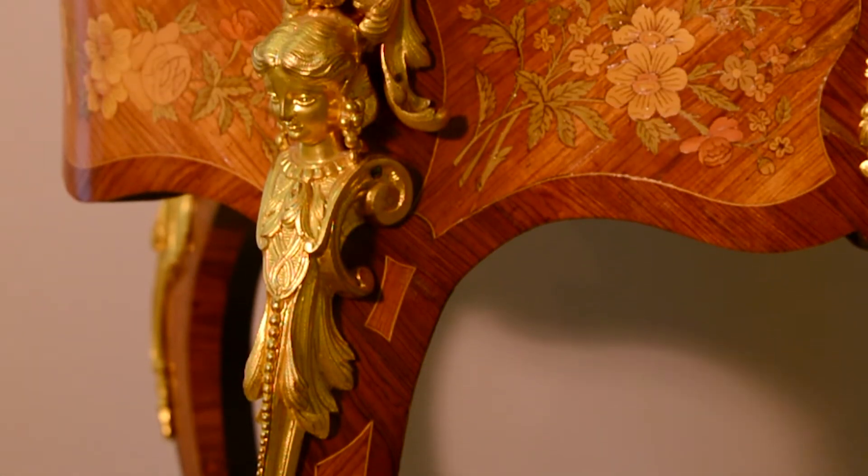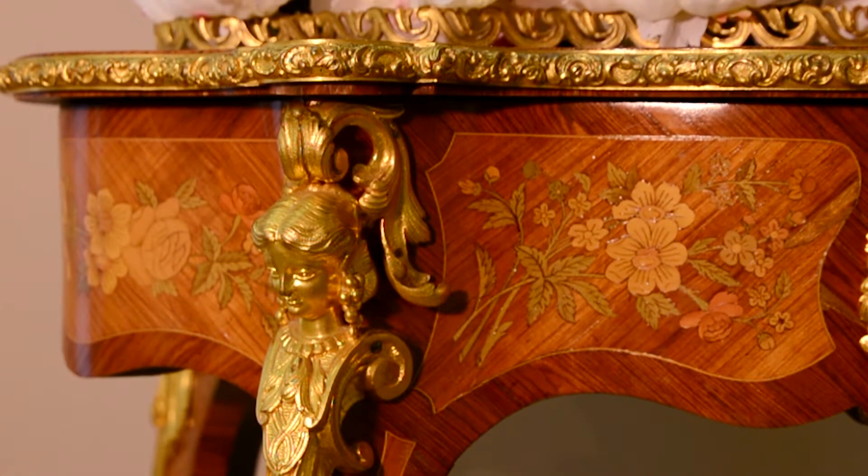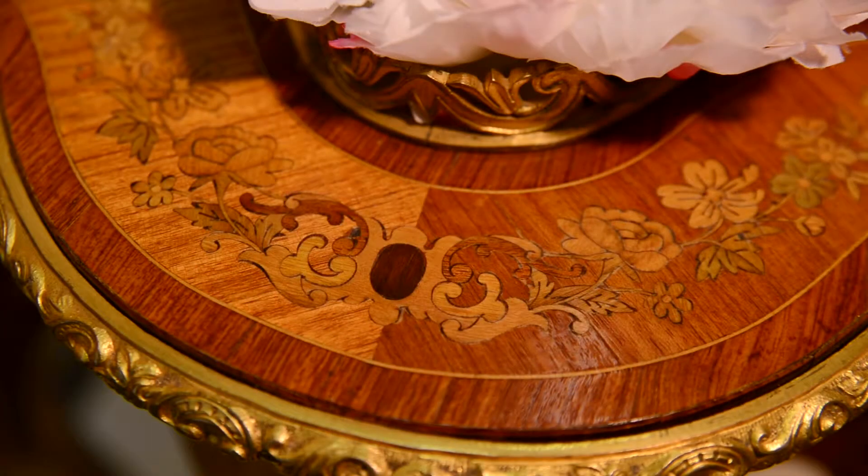The legs and frame of the desk hide the pot, while the top of the desk has an opening. At the turn of the 20th century, the outdated jardiniere was transformed into a display desk.